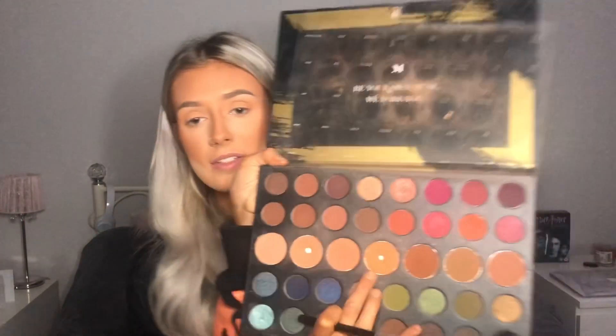I've got a smaller brush — this is a Morphe brush as well — and I'm going to go in with this colour here for a bit more definition.